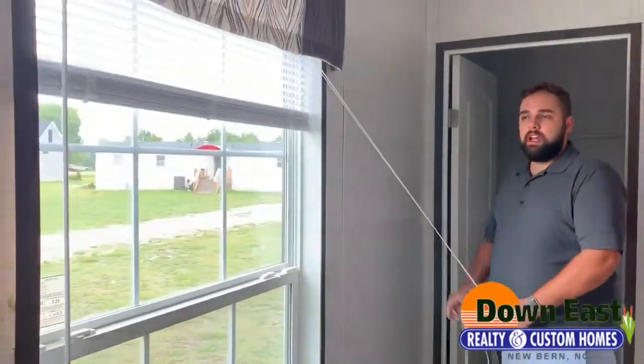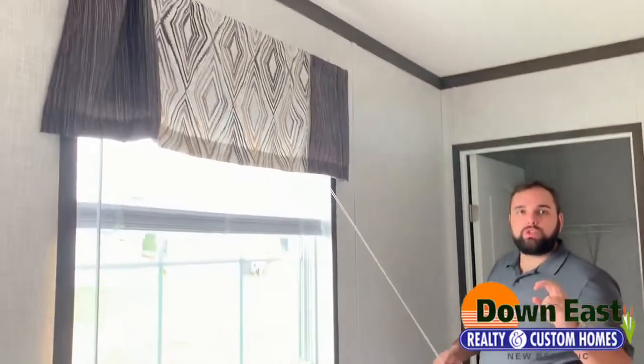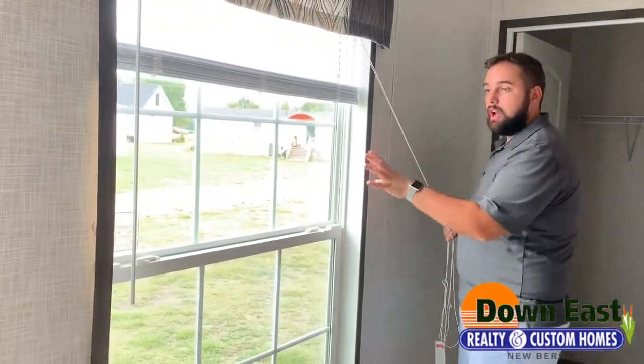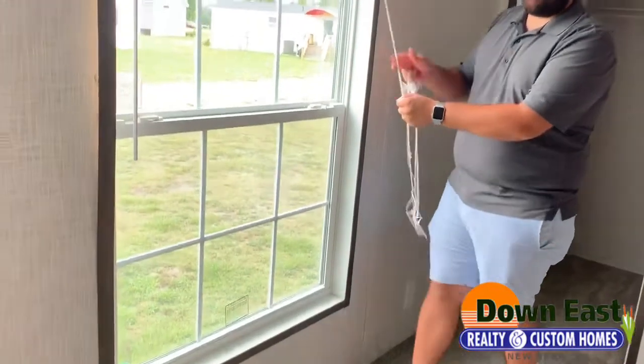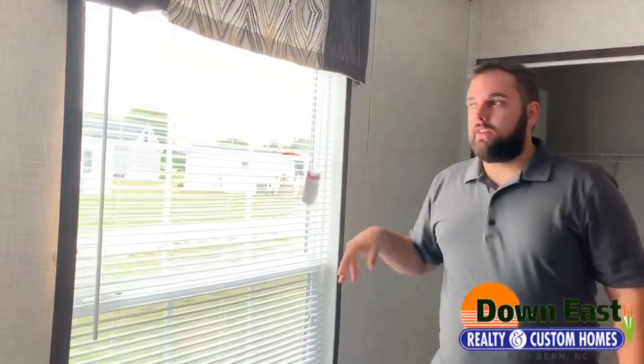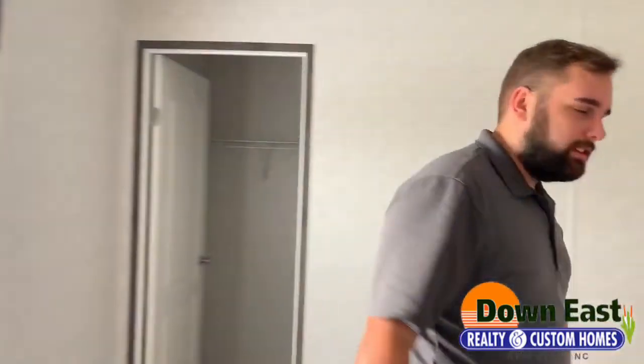I always like to mention that in the bedrooms we do put double-pane windows in every one of our houses — no old-school windows here. The double-pane is great for energy efficiency and they fold in easily for cleaning. All of our houses usually come with blinds as well. Come on this way and I'll show you the kitchen, living room, and the master.